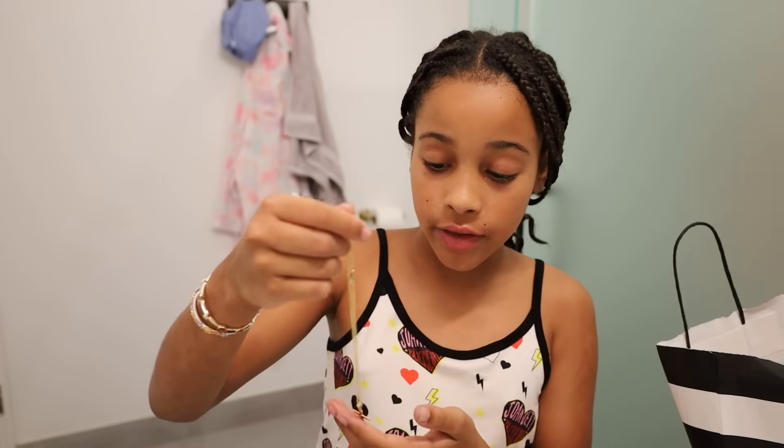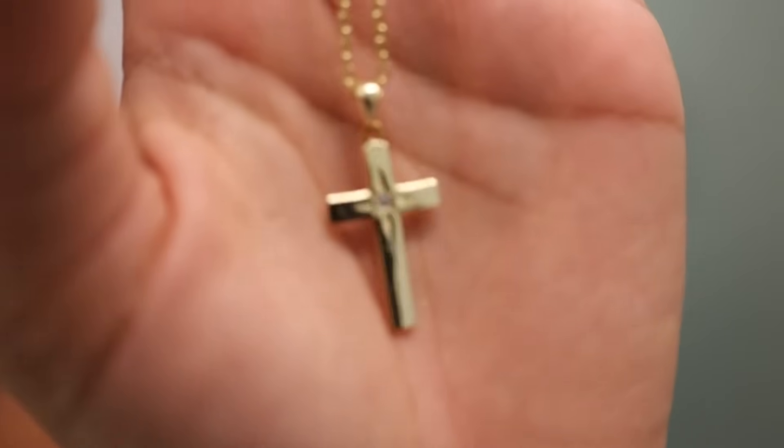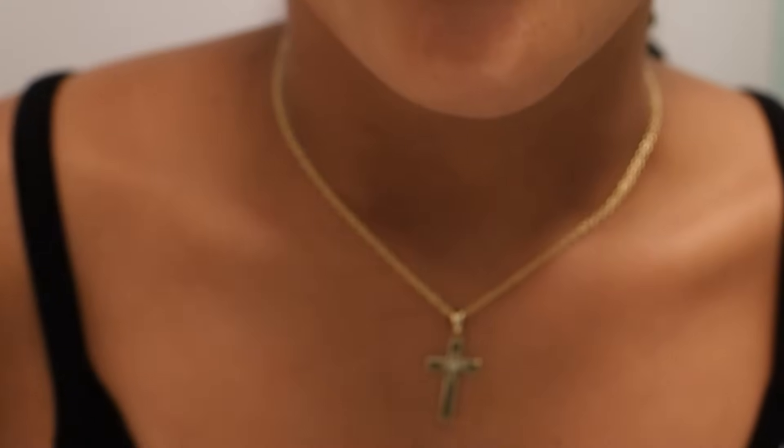The last thing from my haul — I got this cross necklace. My mom just helped me put it on and I love it, it looks so cute. It's definitely my vibe. My dad would wear this too, but he has a cross with a T shape, so if he puts his on it kind of looks like a T as well — we're gonna be matching.